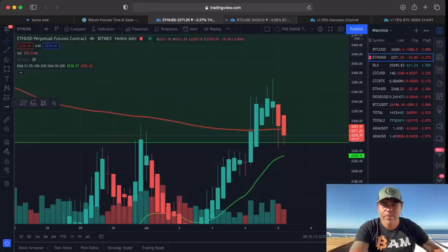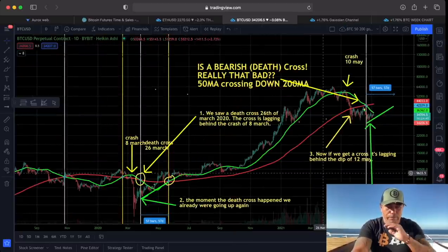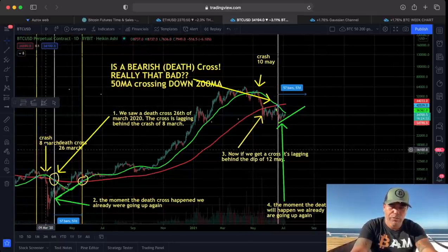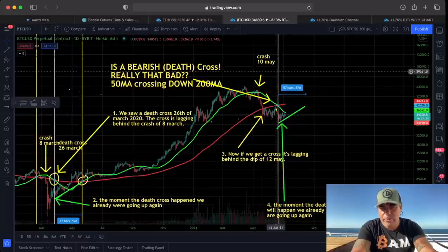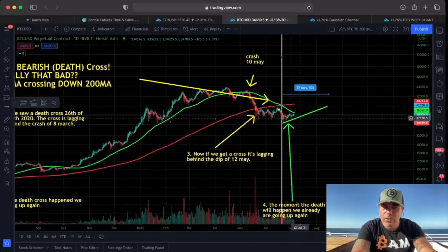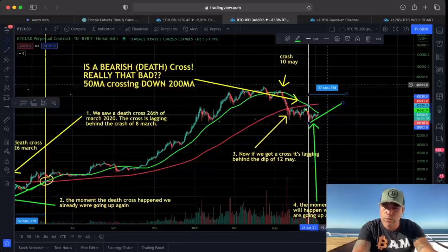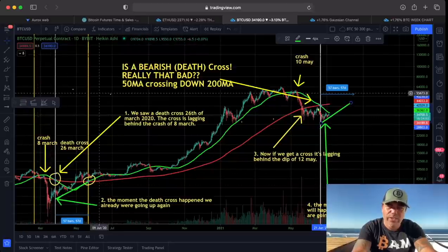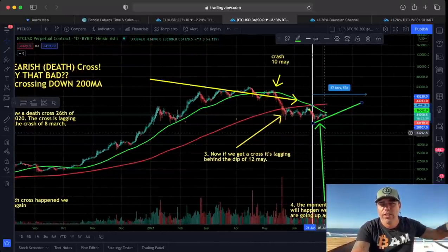Back to Bitcoin — this is the death cross and golden cross chart I've shown you many times. The crash happens before the cross: on the left at the bottom, the crash on May 10th happened before the bearish cross, and the price was already going up. I'll keep updating you on this chart because I need this price to keep going up. If it does, it could take around 60 days — until around August 10th — to make a new bullish cross on the daily chart, which is generally an indication of the market going up.